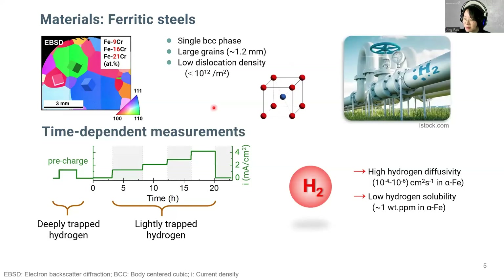The effect of deeply trapped hydrogen can be excluded by performing the pre-charge step. After releasing lightly trapped hydrogen, reference hardness and elastic modulus values can be obtained. Afterward, we charge the sample with stepwise increased potential. In the end, we stop the hydrogen supply. In the meantime, all the mechanical data is collected.